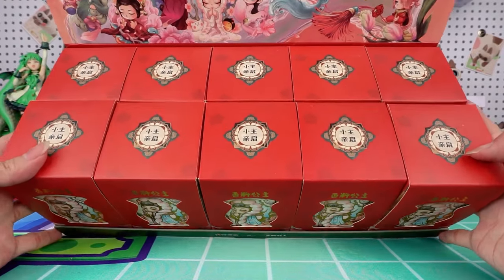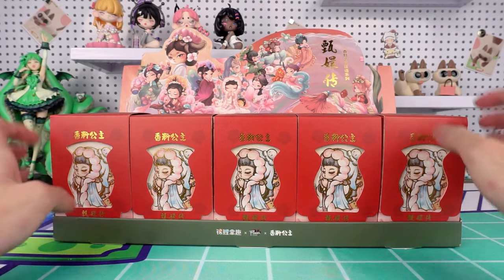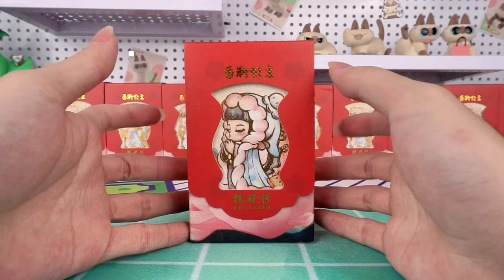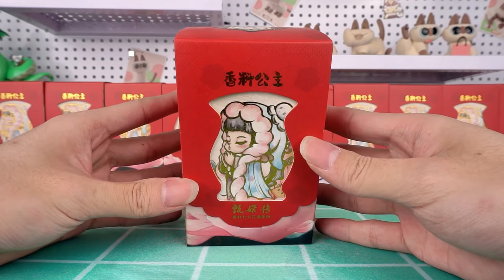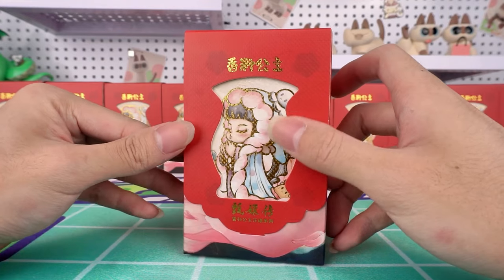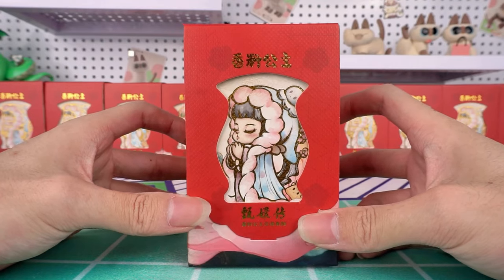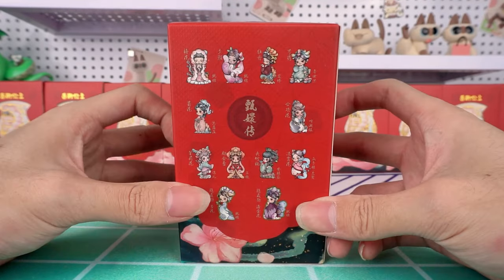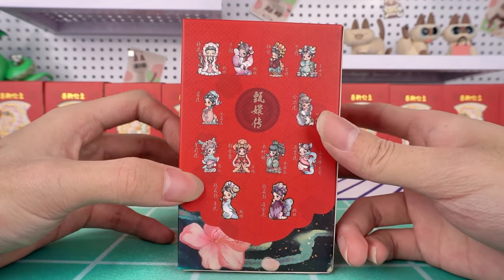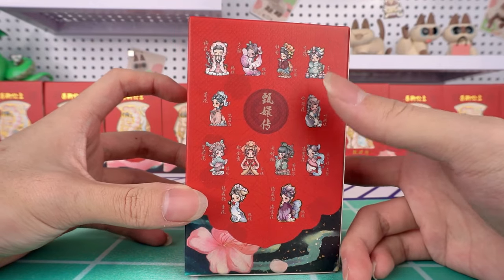There are ten individual boxes in total. The box is designed with two layers, featuring the design of a red gate on the outside. Inside, there is an empress with her eyes closed. On the back, there are ten regular styles along with two hidden styles. Can we get these two hidden styles today?